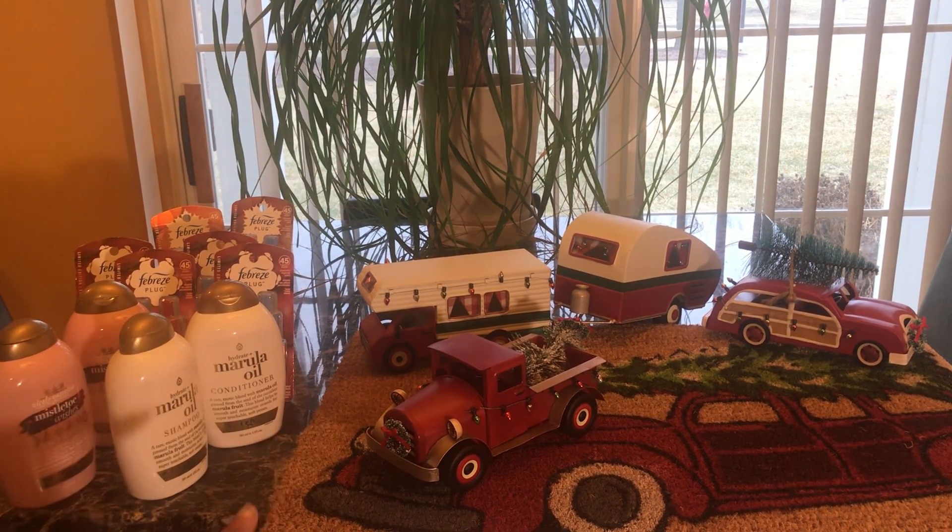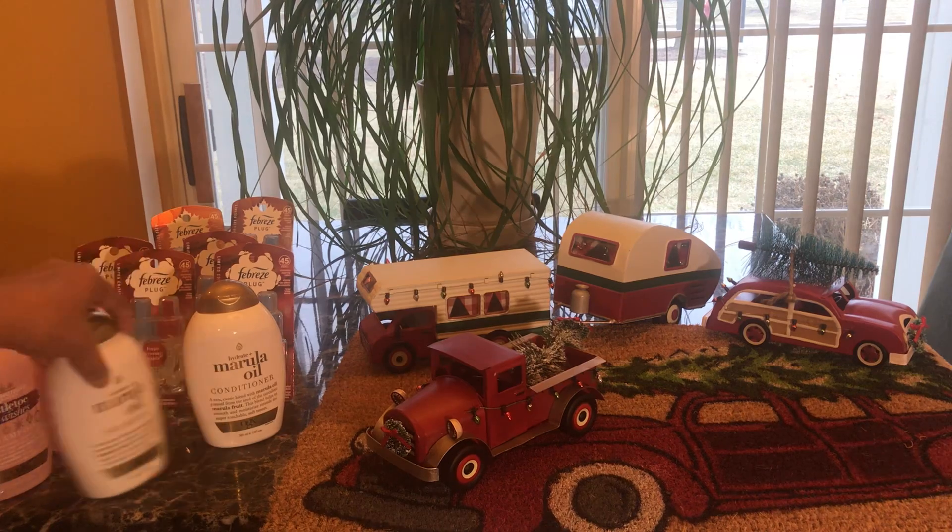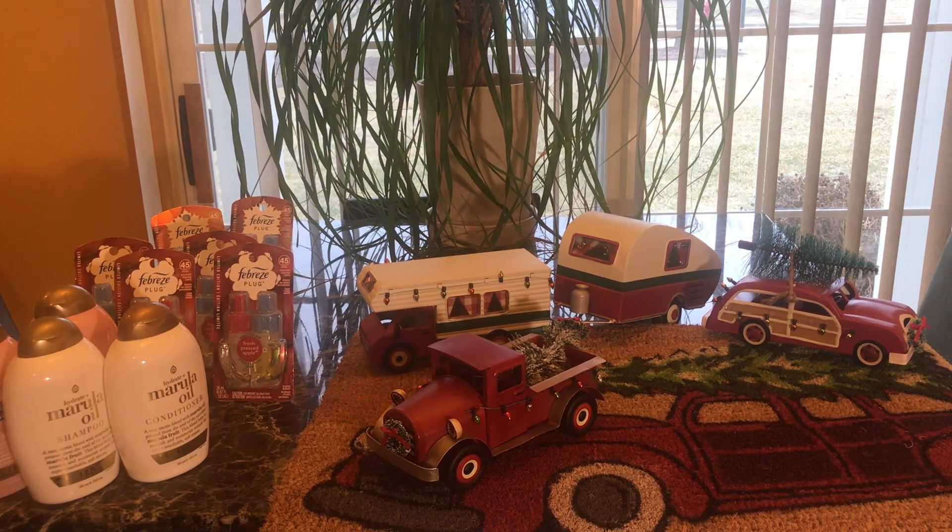Meijer went 70 percent off today, so I picked things up. The Febreze plugs were $2.50 half off a couple of days ago at Meijer, and that five dollar digital coupon made them free. Now if you go to Dollar General, I think they're ringing up free with that five dollar off two digital coupon as well — I haven't confirmed that at Walgreens yet.